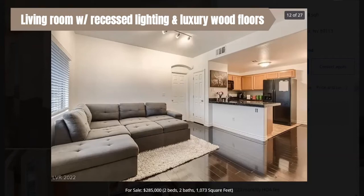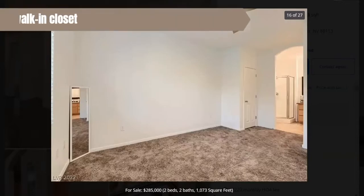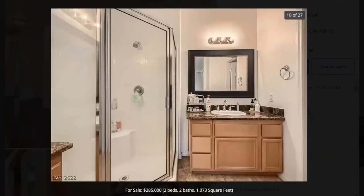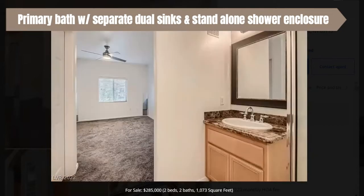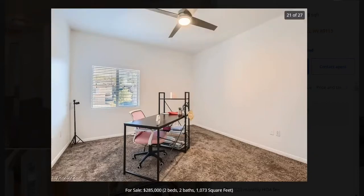It has beautiful wood floors. This is the master bedroom — it's a good sized master bedroom. You can put a king size bed in here, and it opens up to the master bathroom. What I like about this master bathroom is there are two sinks and they're separate, so you're not running into each other while getting dressed in the morning. It's really nice. Here's the second bedroom — they have it as an office, but you can use it as a bedroom or guest bedroom. It's a good size as well.